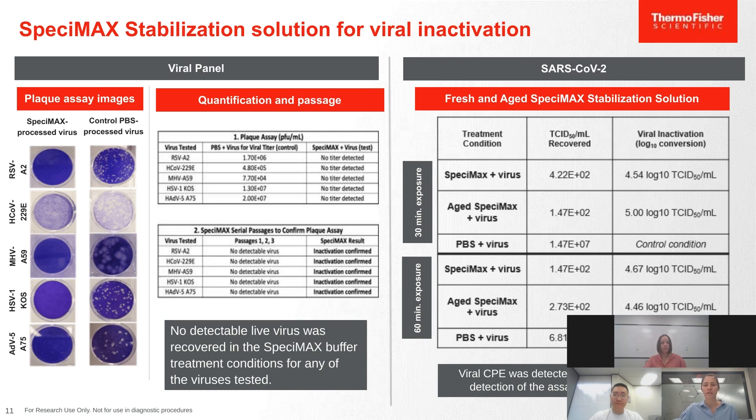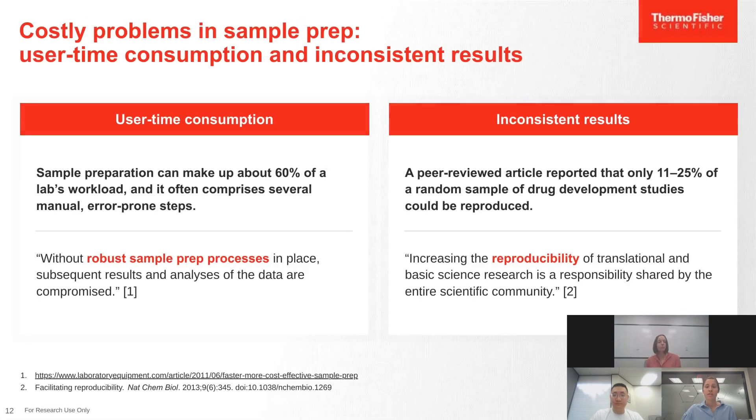Thanks so much Hannah. I'd like to continue by discussing some costly problems or pinch points customers may experience with high throughput labs and workflows. Sample preparation can make up approximately 60% of a lab's given workload. There is a significant need for a robust sample prep process that helps reevaluate the workflow, reduce operator workload, and increase reproducibility.